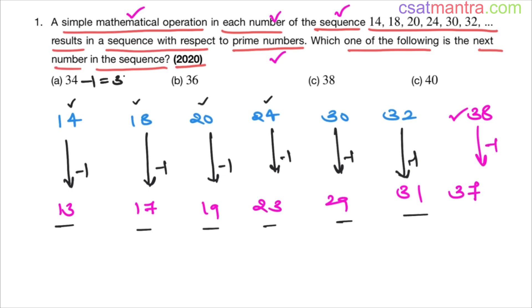Let's verify the other options. 34 minus 1 is 33, and 3 threes are 33 — not a prime number. 36 minus 1 is 35, and 7 fives are 35 — not a prime number. 40 minus 1 is 39, and 13 threes are 39 — not a prime number. 38 minus 1 is 37, which is a prime number.